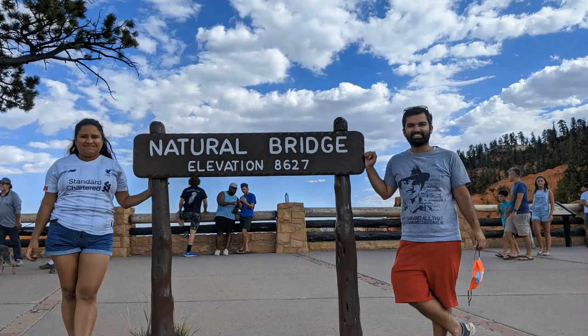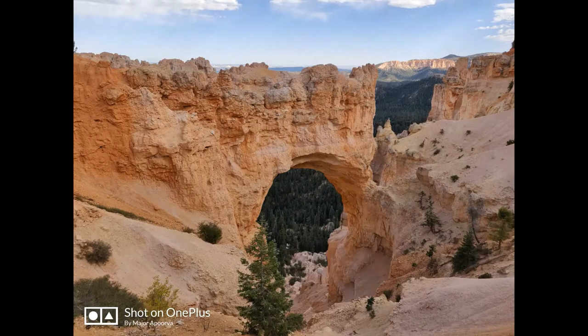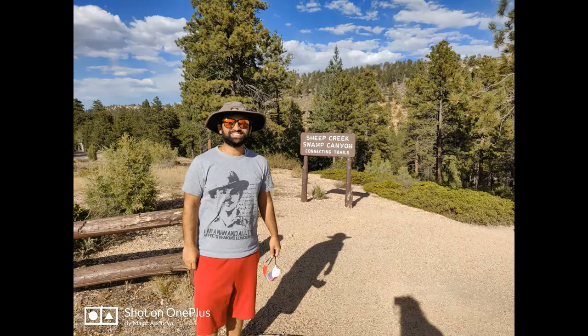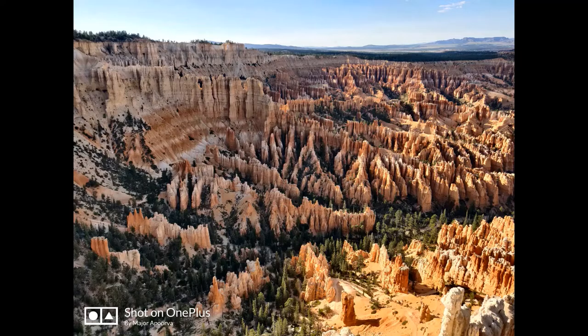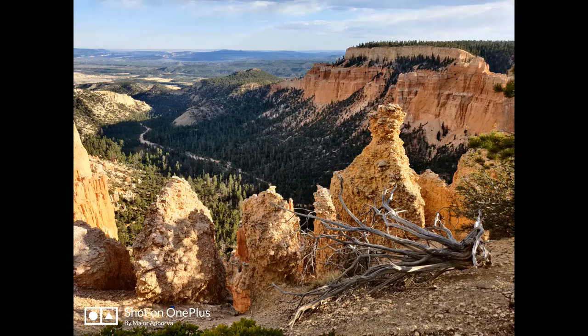Then comes the very beautiful Natural Bridge — this is really jaw-dropping and so stunning. No wonder this is the most popular viewpoint; you can very well imagine why. This is definitely a must-stop place. After this you can stop at Fairview Point, then we stopped at the Swamp Canyon and Sheep Creek trails — again stunning views of the hoodoos.